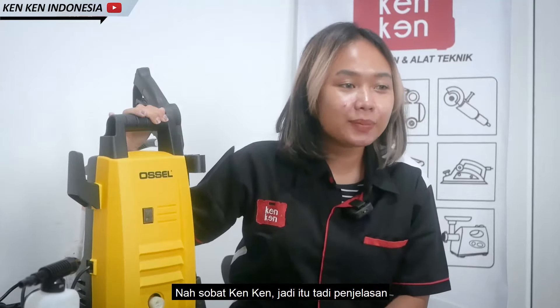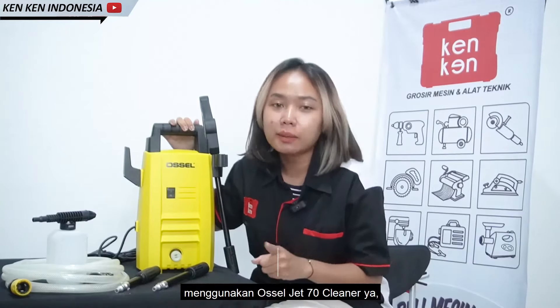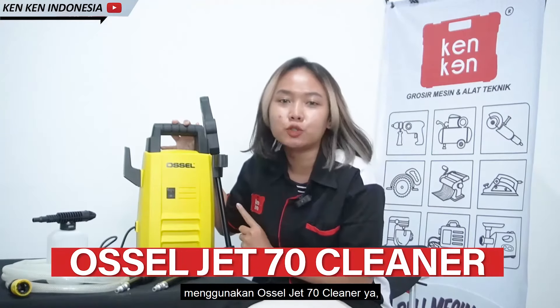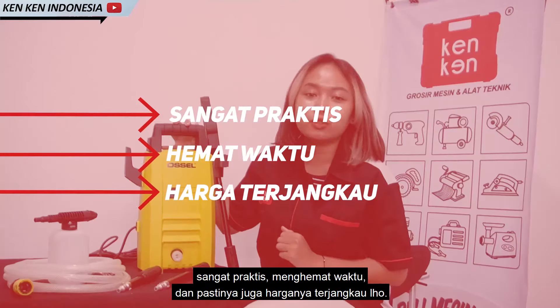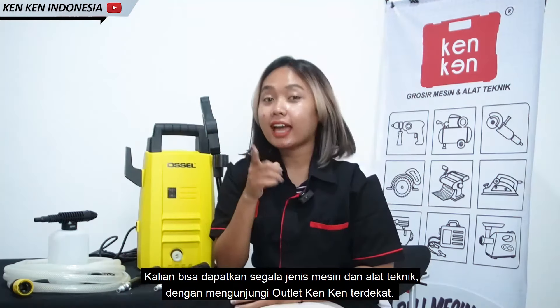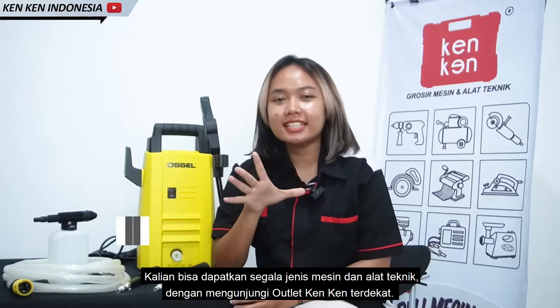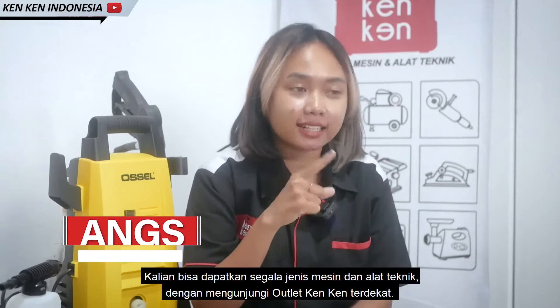Jadi itu tadi penjelasan tentang mengatasi beberapa kendala pada saat musim hujan menggunakan Ocel J70 Cleaner. Sangat praktis, menghemat waktu, dan pastinya harga juga terjangkau.